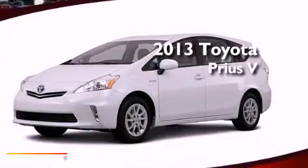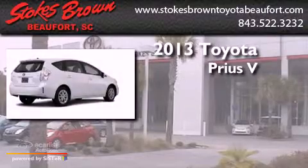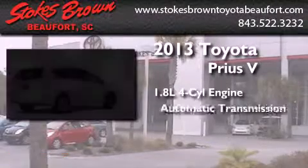This is a brand new 2013 Toyota Prius V. It has a 1.8-liter four-cylinder engine and an automatic transmission.